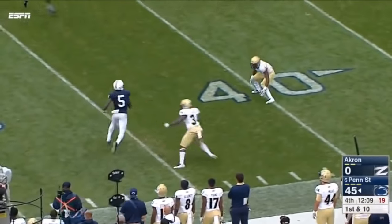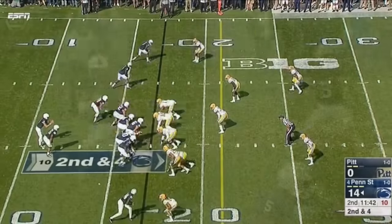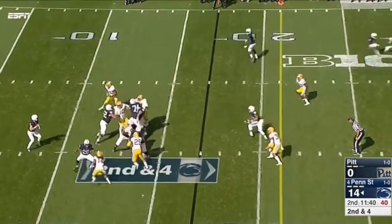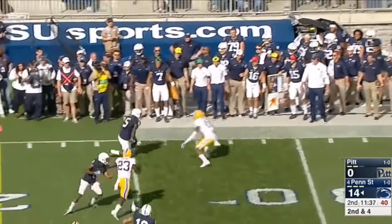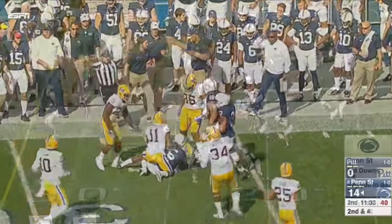Passing to a wide open Hamilton. Second and four — and there's an example of it. Hamilton again, nice cut to get extra yardage. 3-0.